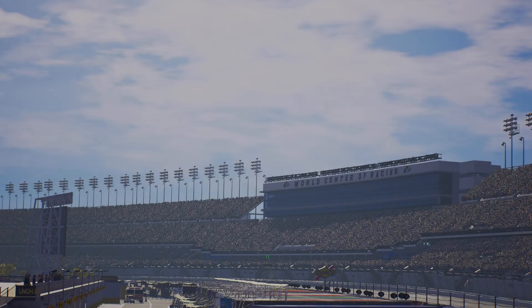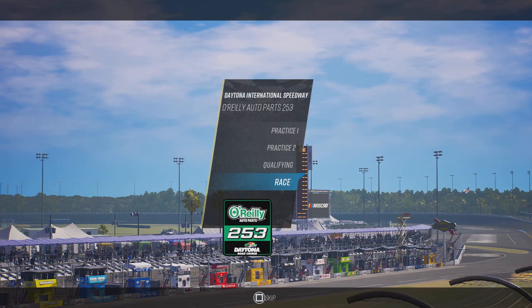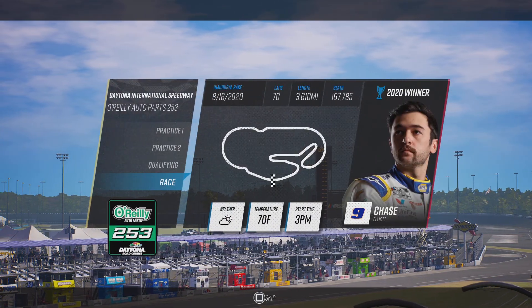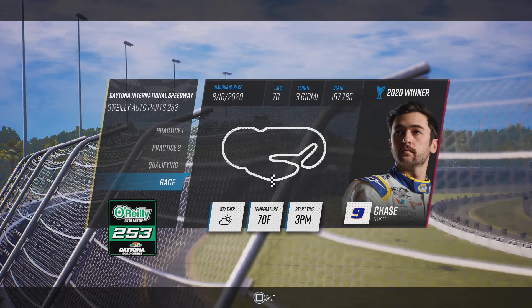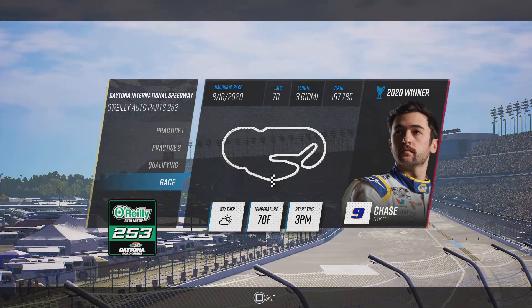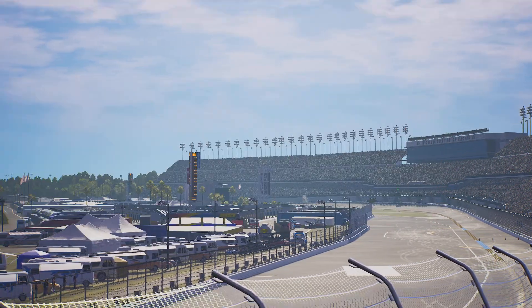Alex Hayden here to bring you the action of this 3.6 mile road course at Daytona. This race is still fairly new to the NASCAR Cup Series schedule, so it could be a chance for a new name to find their way to victory lane. We've seen some drivers struggle and some succeed through practice and qualifying this weekend, but the race is where that effort comes to a head.